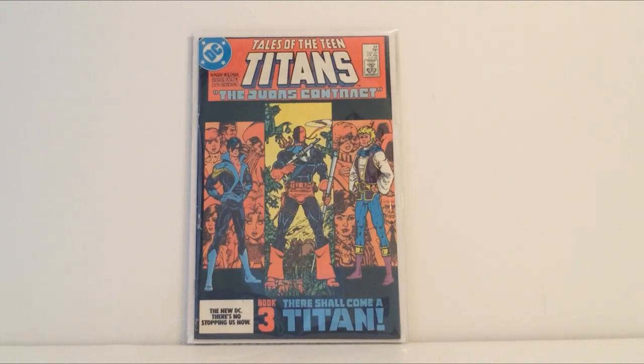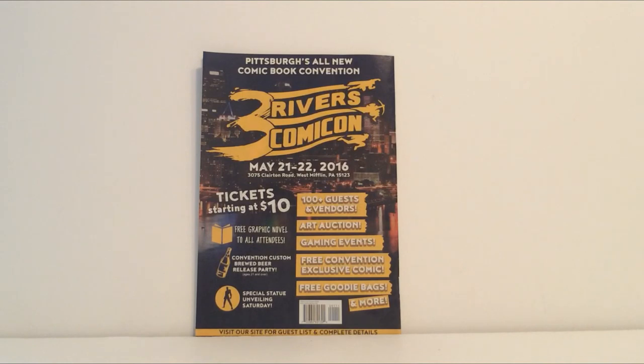So we got some really incredible books and overall I had a great time at the con. There was quite a bit going on — tons of artists, including Ron Frenz who did Amazing Spider-Man number 252, that's the black costume cover, one of my favorites. I do have an autograph from him — it's hanging on the wall already, so we'll have to show you that some other time.